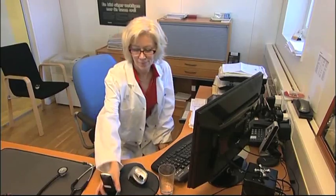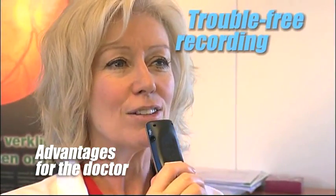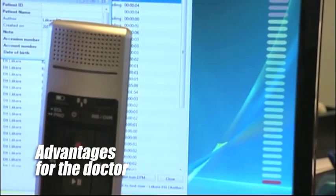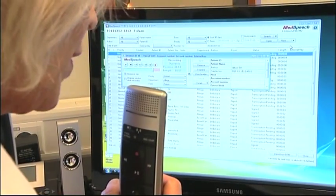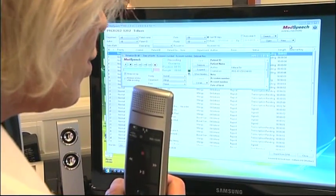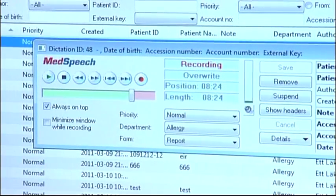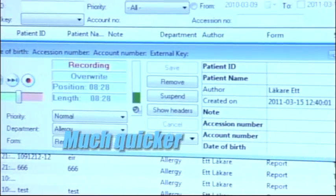Using MedSpeech with speech recognition is trouble free. The recording process is identical to normal dictation. The fact that MedSpeech analyses the dictation in the background and automatically learns the physician's way of speaking while structuring the information is a totally invisible process.